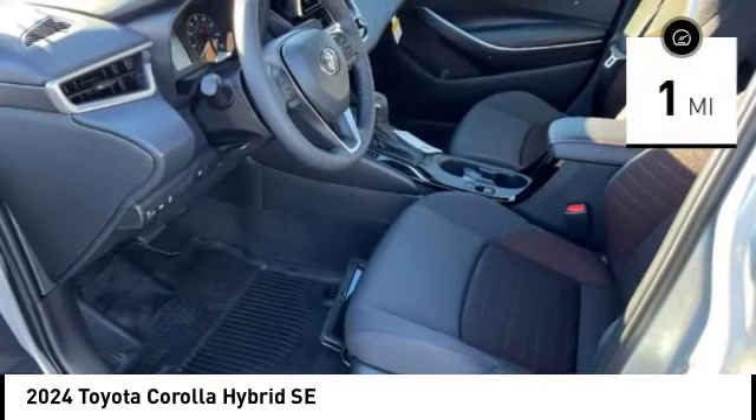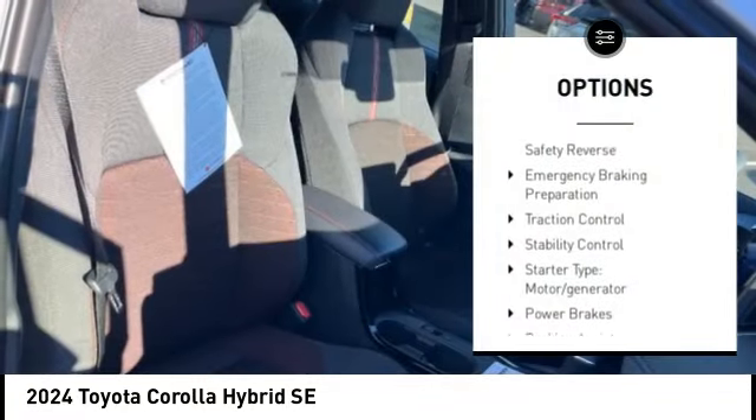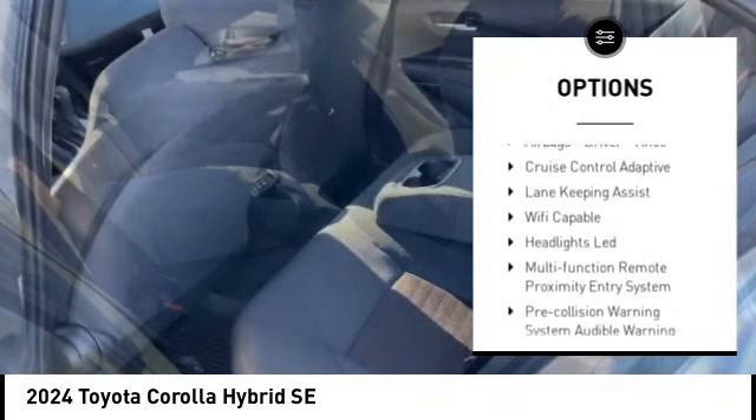This vehicle has less than 100 miles. Here are some of this vehicle's great options: power windows with safety reverse, emergency braking preparation, traction control, stability control.